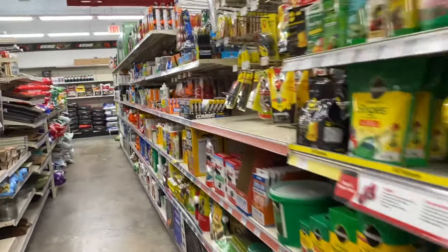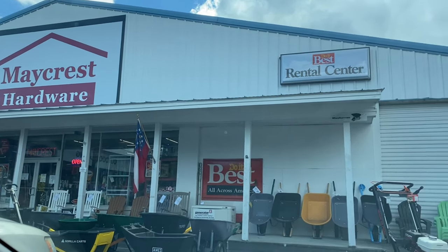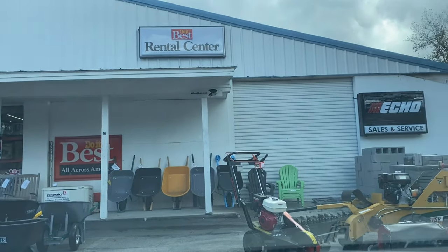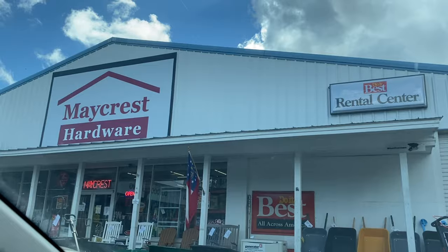Another goose egg on the board — nothing at that one. It's kind of been a day for hardware stores, so this Ace looks promising. Let's give it a go. Another goose egg. One of them days. Don't usually do too well at the off-brand hardware stores, but we're going to give it a try. Another goose egg.